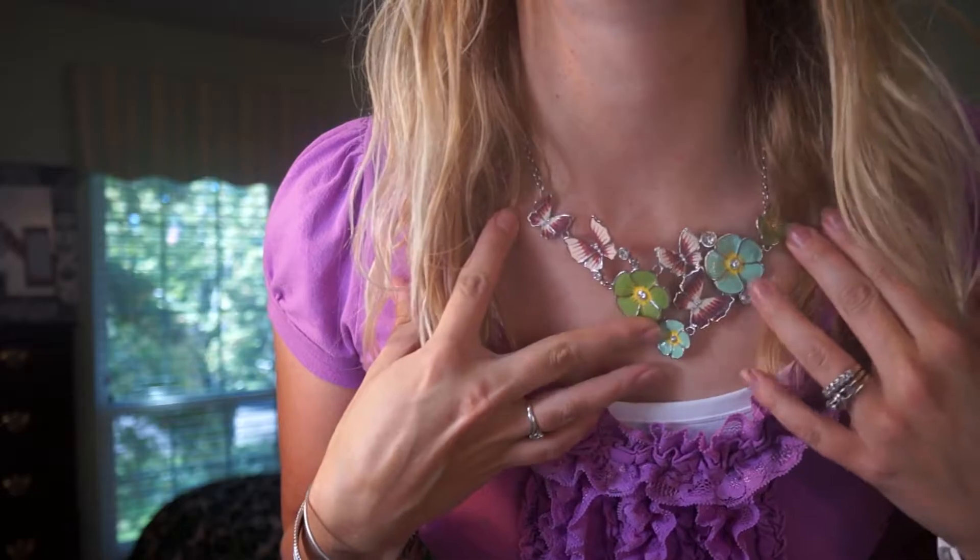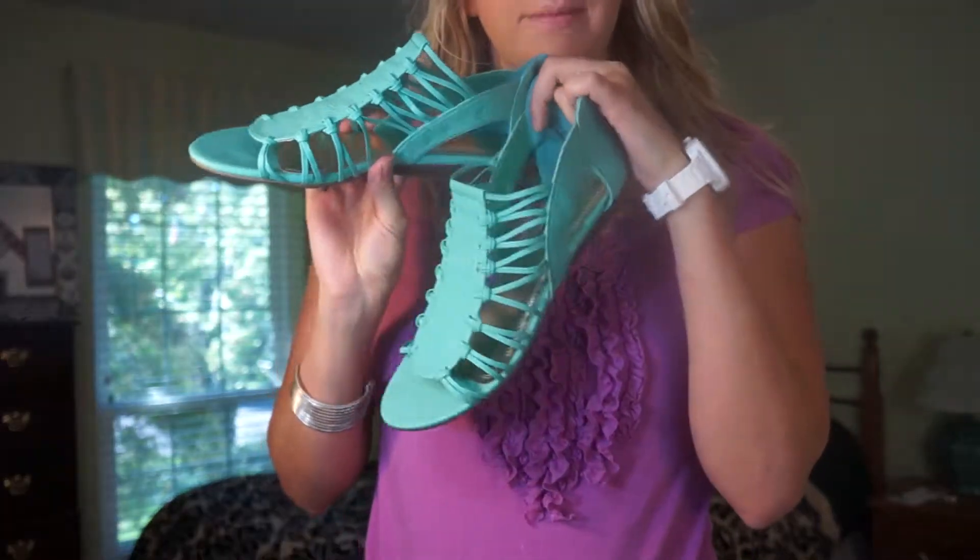Hey guys, today I'm just wearing this lavender kind of ruffled top and a statement necklace that has flowers and butterflies on it. I just scrunched my hair and didn't use any heat on it — I let it air dry and then scrunched product into it. For my face I have more of a lavender eye, kind of a dusty rose cheek, and a nude lip. I have my white watch on and just a silver bracelet. On the bottom I have just some white denim capris, and for my shoes I'm wearing turquoise mint colored flats.